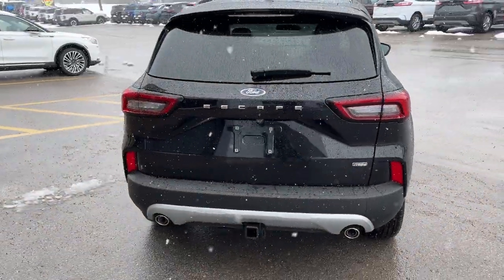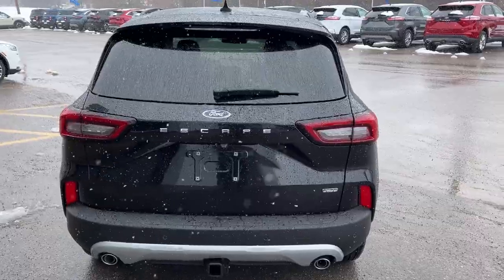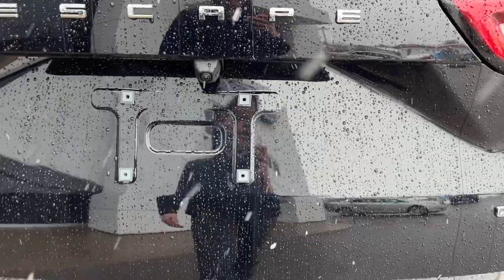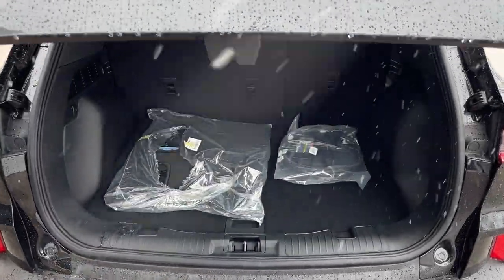Coming around back you have your dual exhaust, reverse parking sensors, and this one also has the class 2 trailer tow package. Your reverse camera of course, and it is a power tailgate — you can open and close that from the key fob as well.